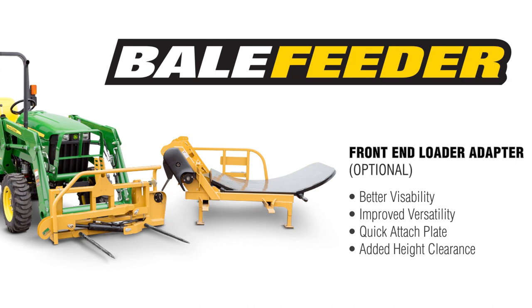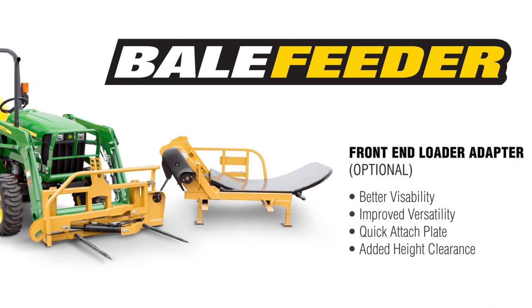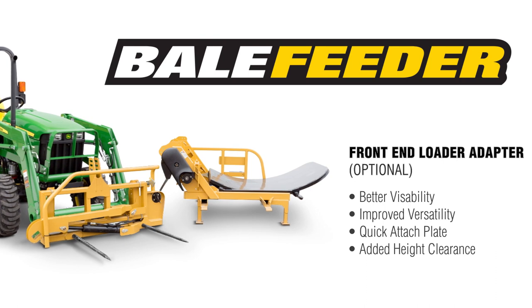The three-point hitch model bale feeder is also available with an optional front-end loader adapter, for even more versatility within your operation.